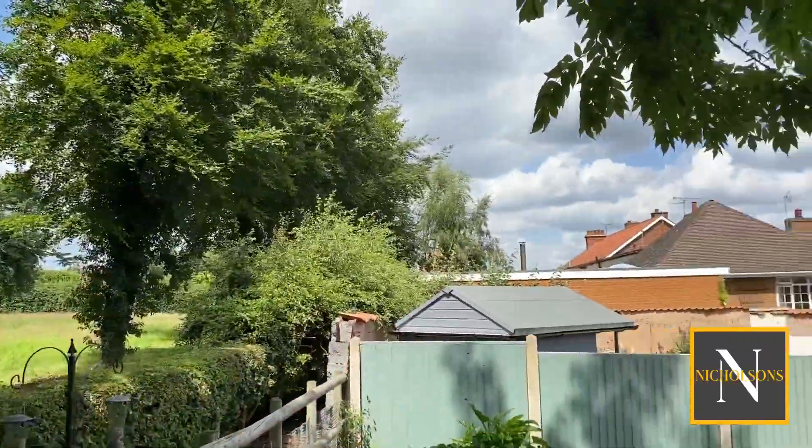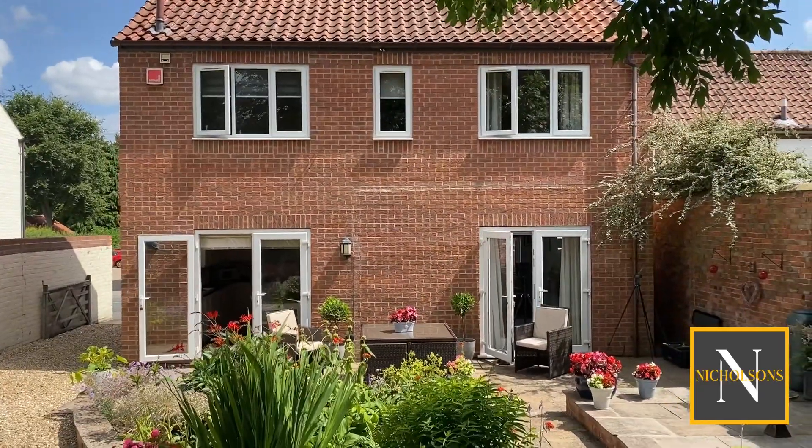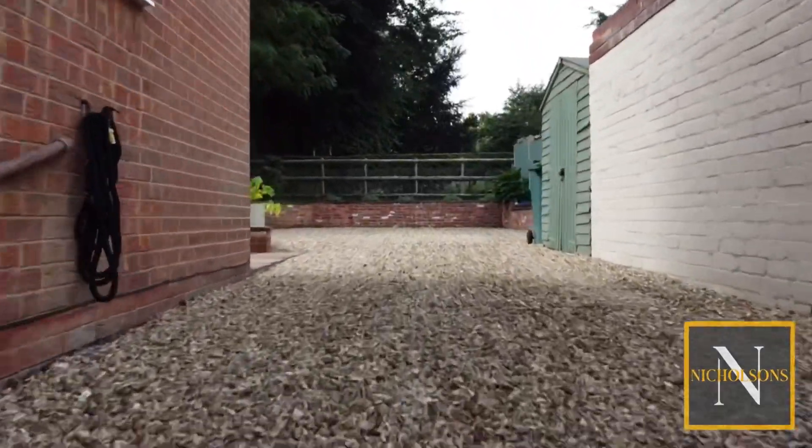The property is available to view now both virtually and physically. Give us a call on 01777 808 777, drop us an email at hello@nicholsonsestateagents.co.uk or send me a message on the socials.